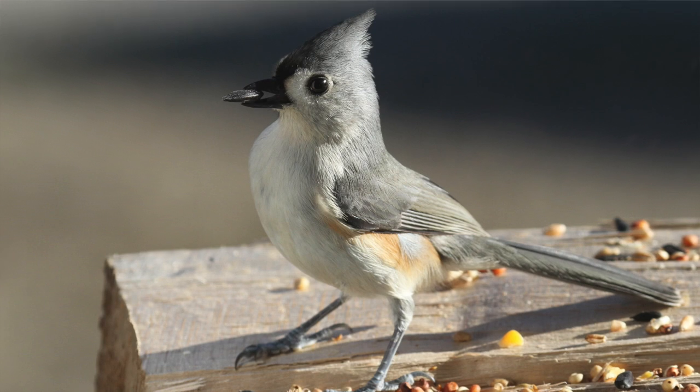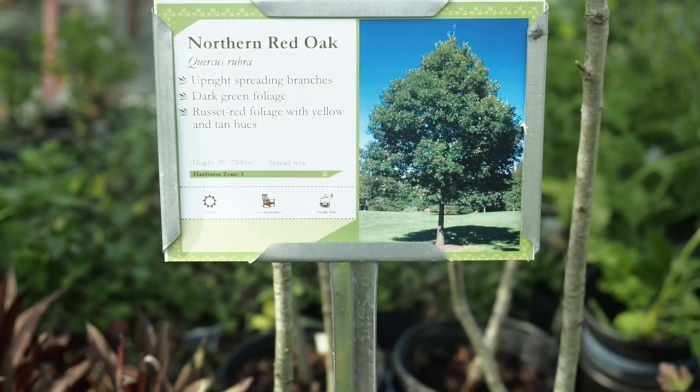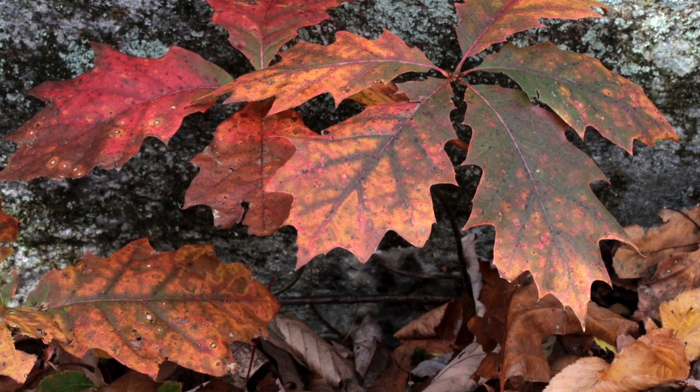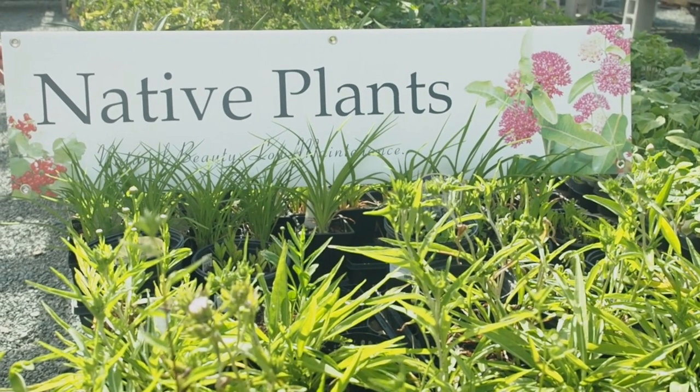But if you have a yard full of white oak, red oak, and other oak species, you'll have over 600 species of insects using that tree. That provides just an enormous difference in the quality and the amount of food that birds have at their disposal. That's why native plants for birds is just critically important.